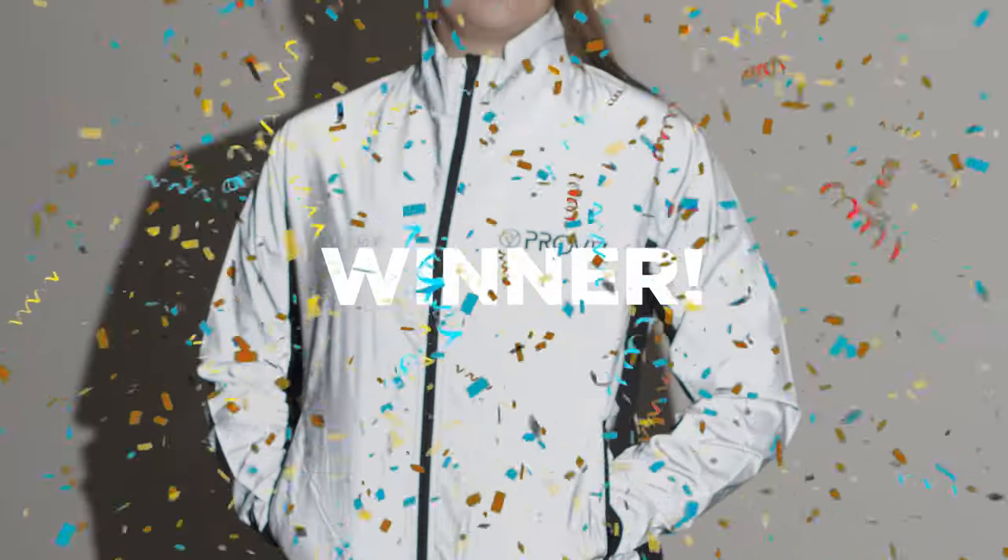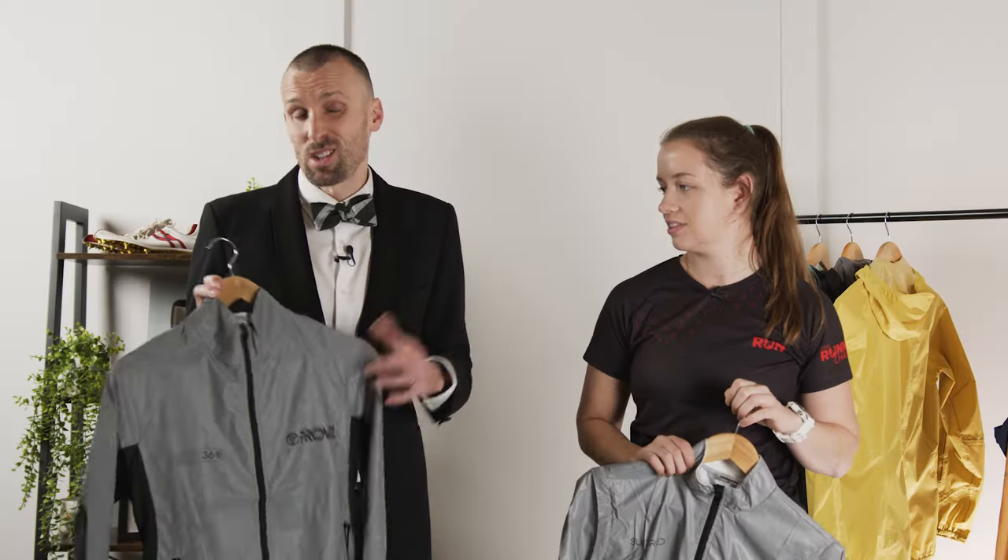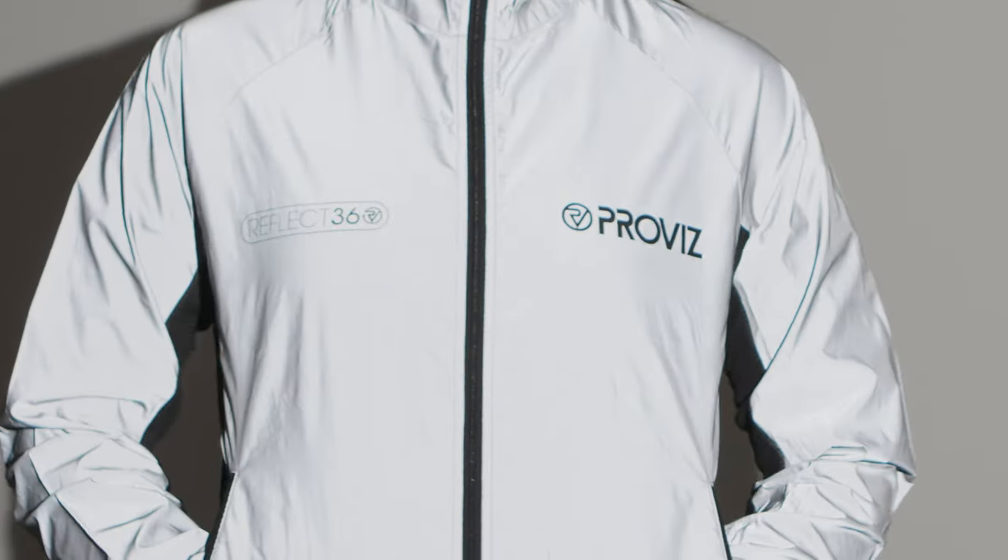The award for the most visible running jacket goes to the ProViz Reflect 360. Because it's a specialist running jacket, the breathability elements at the back and the sheer amount of reflectivity and visibility can't be beaten.